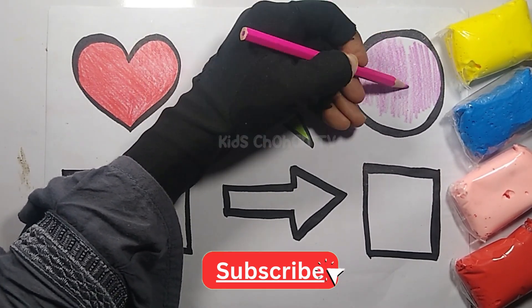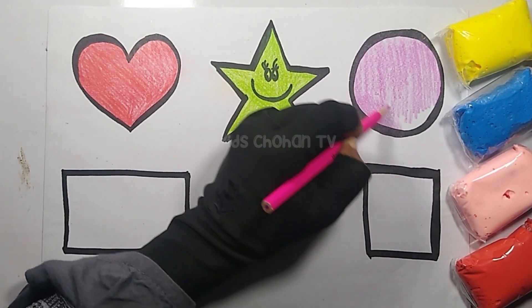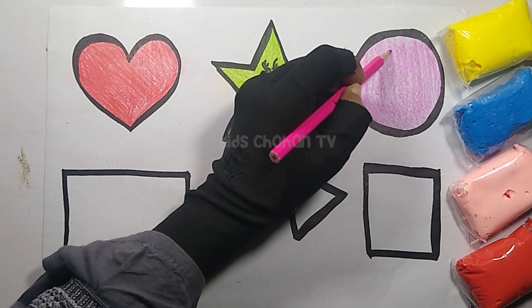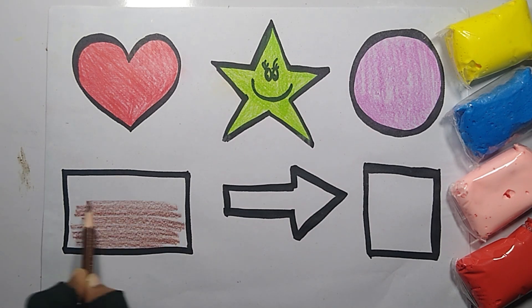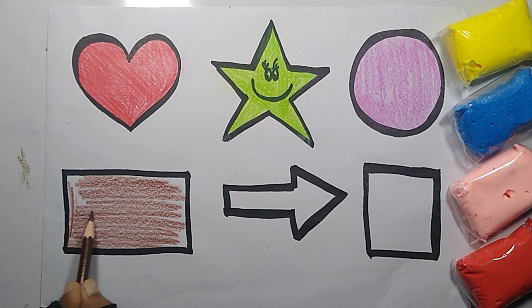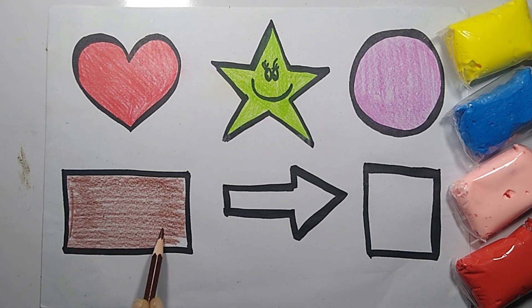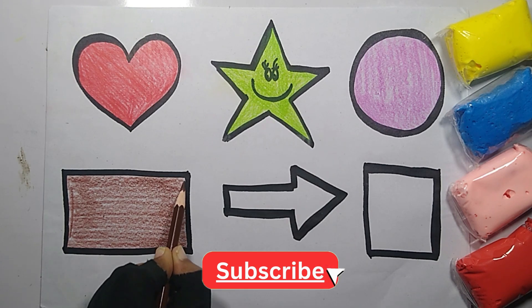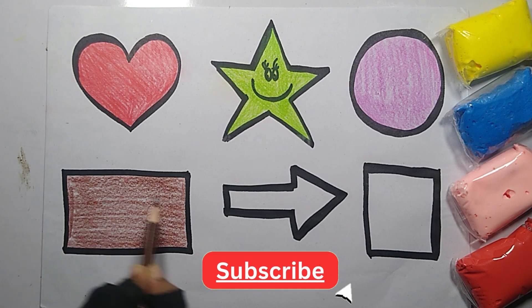Yes, we know the Muffin Man who lives on a dreamy way. Circle. Rectangle.